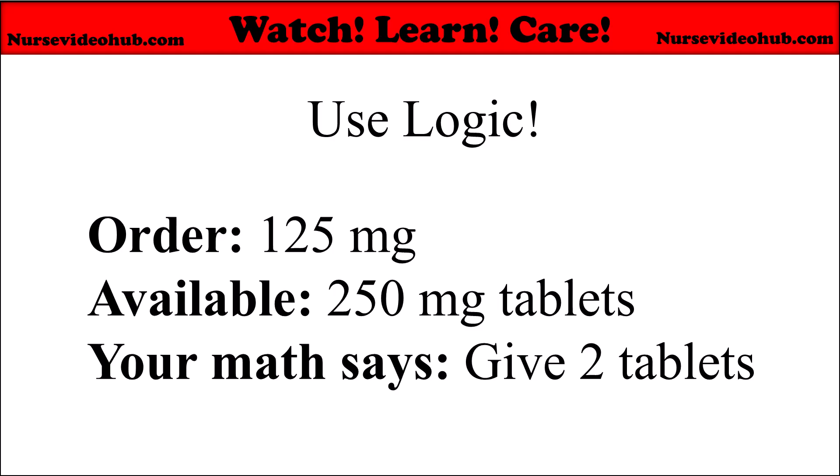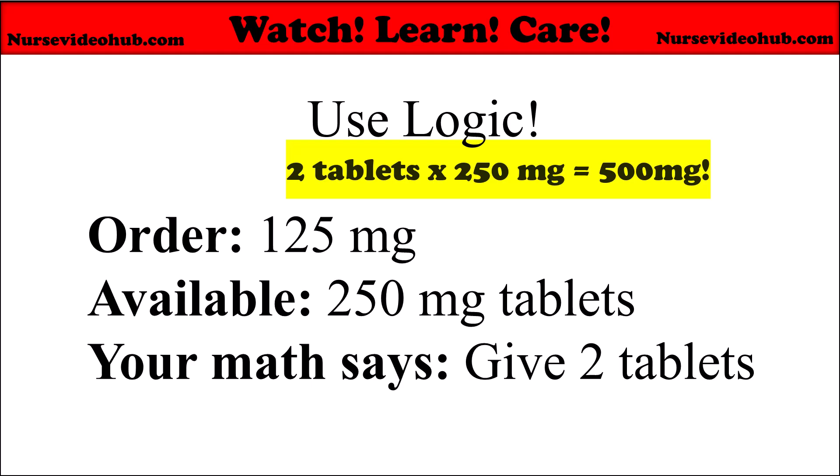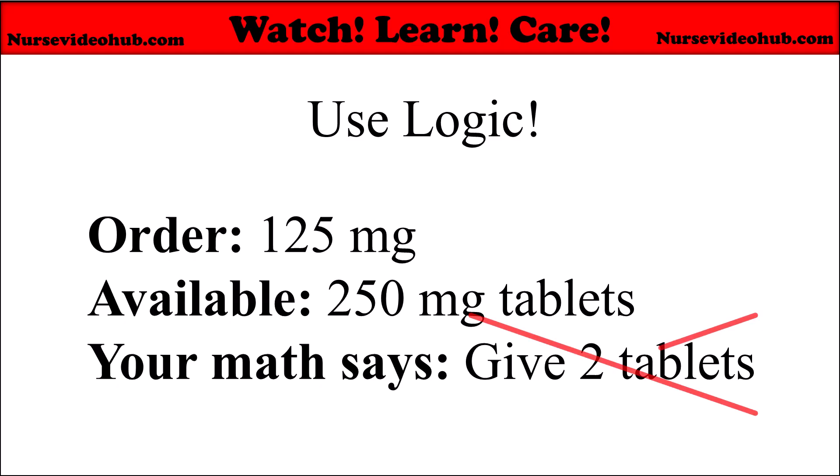Here's an example. There's an order for 125 milligrams. You have available 250 milligram tablets. Your math says to give 2 tablets. Your logic says wait — 2 times 250 is 500, that's 4 times too much. Use your logic: 125 is half of 250, so you need half a tablet.